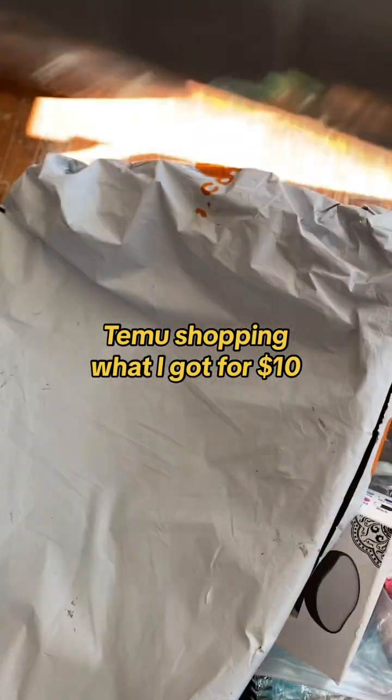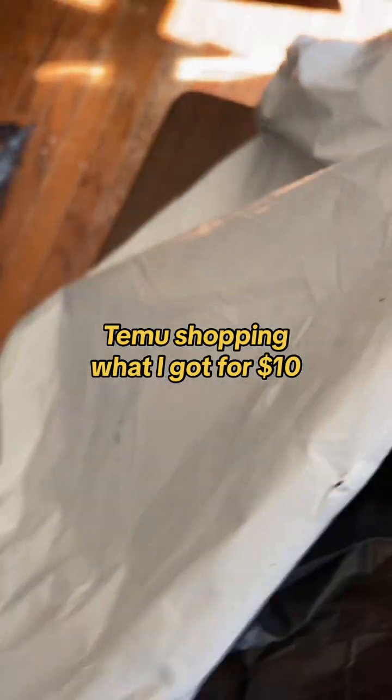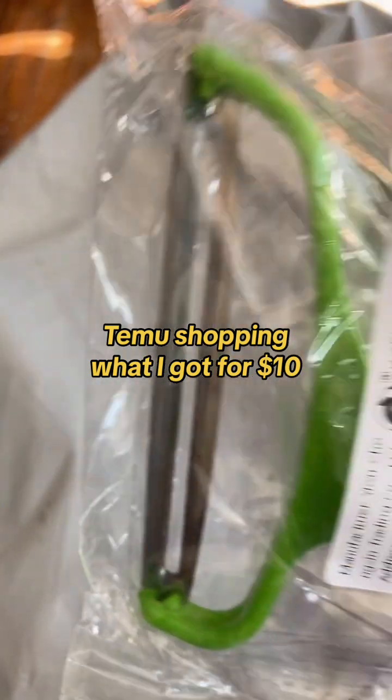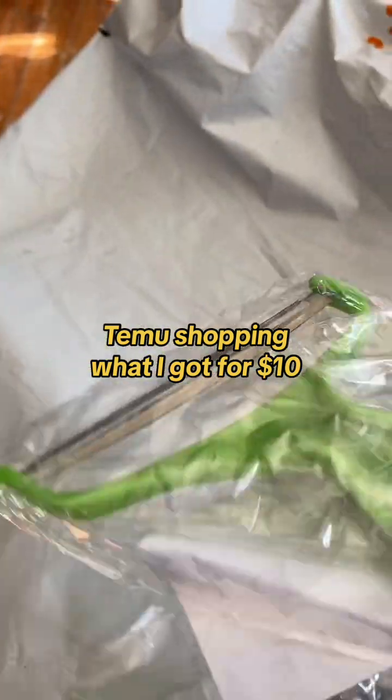This is the door mat — I ordered a grey colored one. It's more of a bath mat; we can put it in wet areas as well. And this is the cabbage slicer, which makes it easy to slice cabbage.